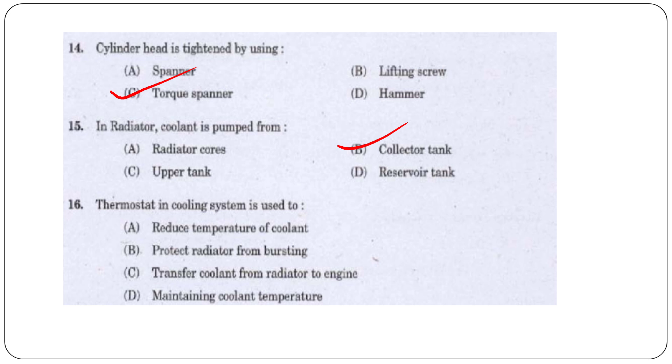Next question: The thermostat in the cooling system is used to — reduce temperature of coolant, protect the radiator from bursting, transfer coolant from radiator to engine, or maintain coolant temperature? The answer is option D, maintaining coolant temperature.